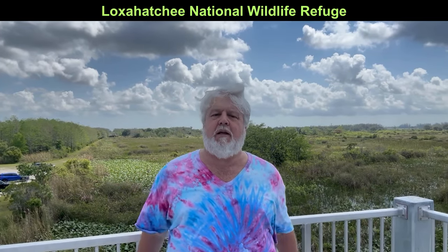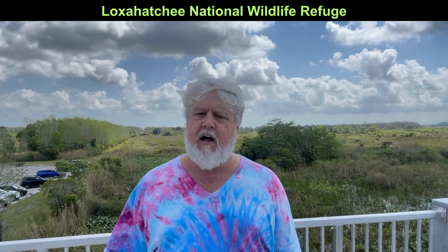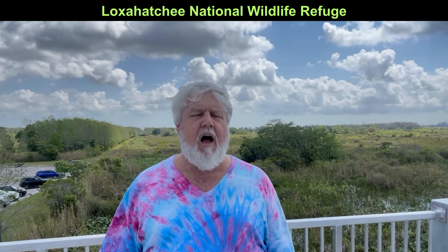Hey everyone, welcome to this week's Trippin with Silver Daddy. I am in Palm County, which is the county just north of where I live, and I'm up on Route 441, just going to stop places and check things out. Like where I'm at right now — I'm at the Loxahatchee Refuge, and this is what they consider the very northern part of the Everglades. It's actually the last main remains of the Everglades.